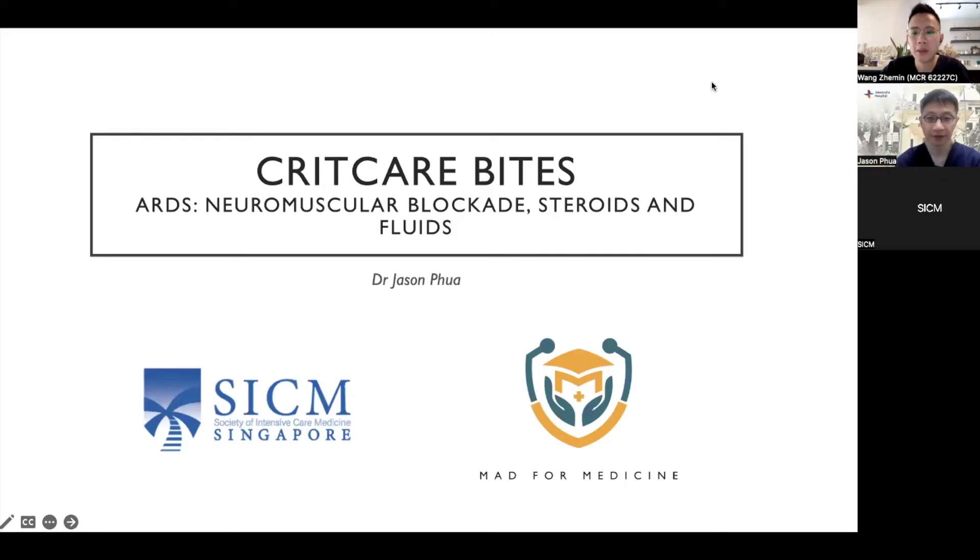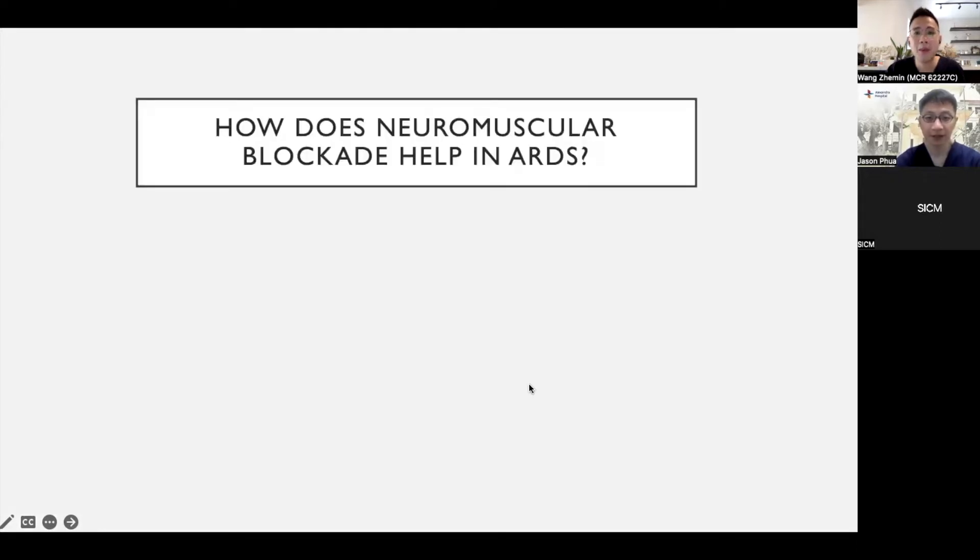Welcome to this episode of Quick Care Bites, where we interview experts in the field to distill clinical pearls and wisdom around critical care topics. My name is Cem and I'm an intensive care trainee and I'll be your host today. In this last episode about ARDS, we'll be discussing a few interesting controversies, namely the role of neuromuscular blockade, steroids, and fluid therapy considerations in ARDS. We have Dr. Jason Poir today. Beginning with neuromuscular blockade, pathophysiologically, how does it actually help in the treatment of ARDS?